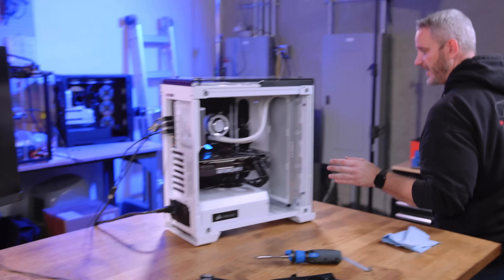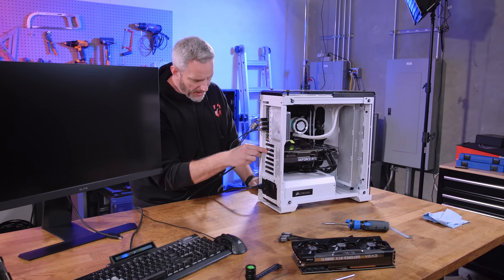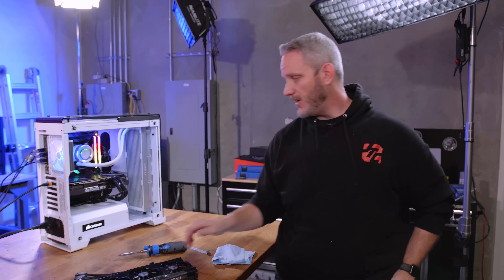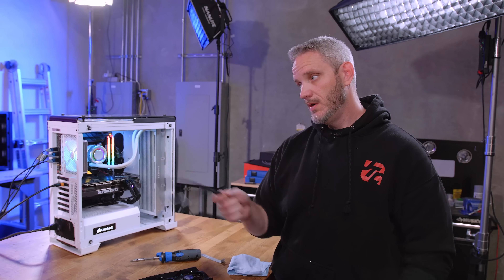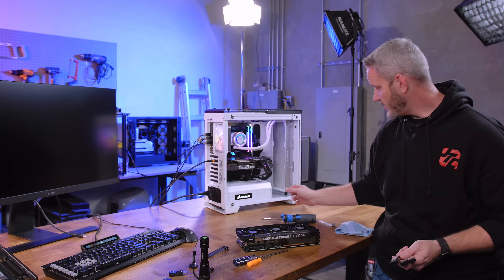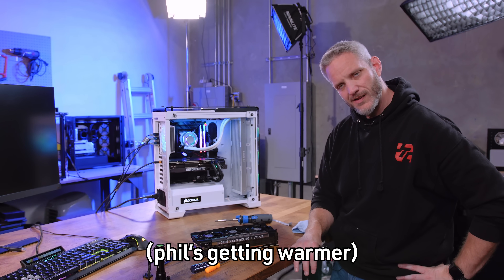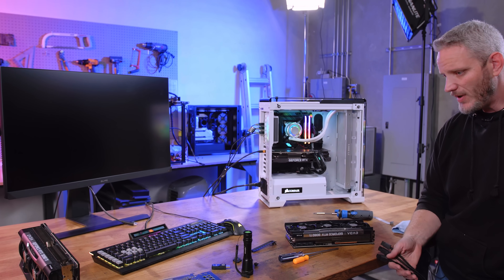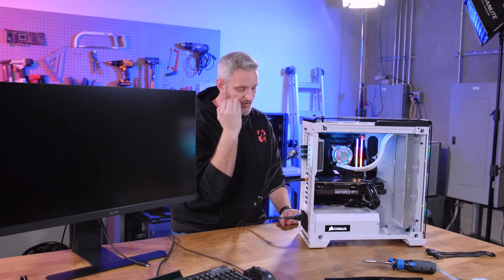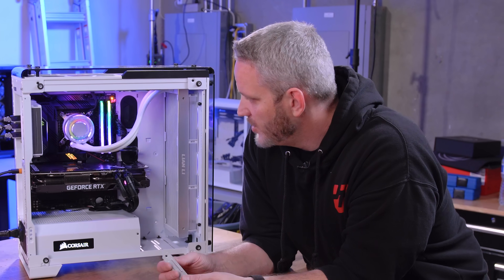We've got a 3080 Ti Tough installed right now and I'm curious if this will boot. If it does, there's some weird conflict between the vBIOS and the EVGA card in this motherboard, because we know the card works fine in the test bench. We're in a very weird situation — the screen just triggered, it sensed something. I have a feeling this is going to work just fine. Really? Does it just hate 3080 Ti's specifically? 3090 Ti booted, 3050 booted — what the actual hell? This is why we make these videos, because this is the kind of frustration a standard user would just be totally lost with. It's like the motherboard just forgot what a 3080 Ti was.